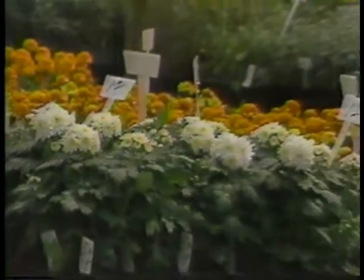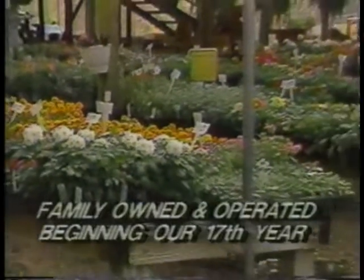Spring is finally here, and McLean's Garden Center invites you to come by and view our large selection of lawn and garden products. We offer a wide array of pots, garden tools, and accessories. Plus, we carry a full line of Fertilone lawn and garden products.